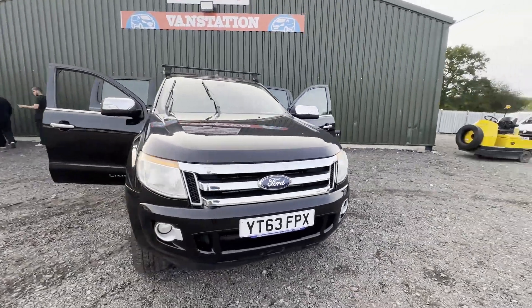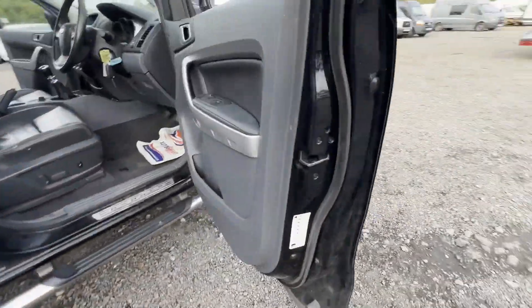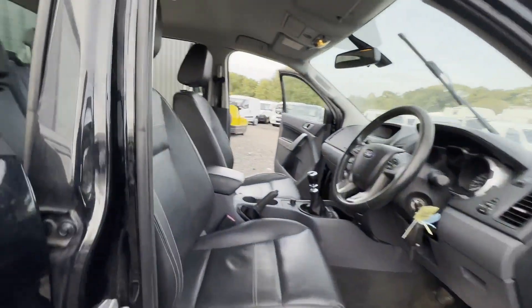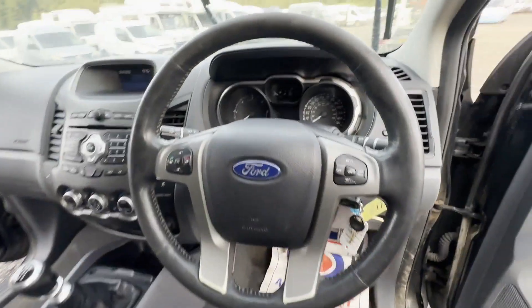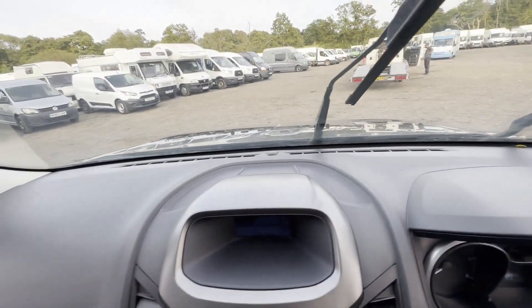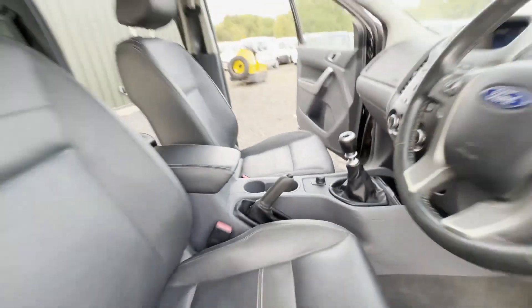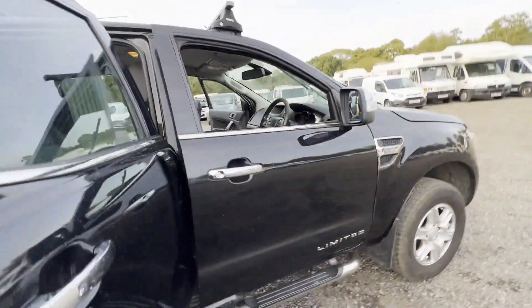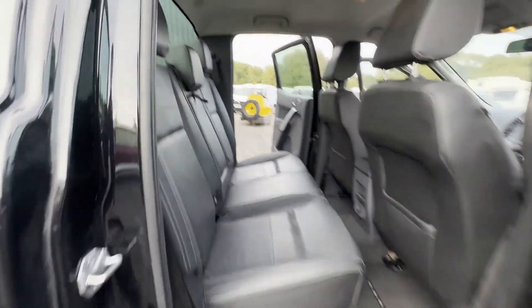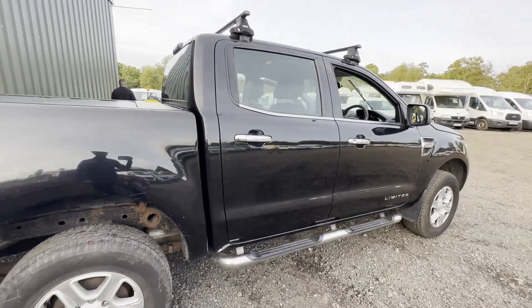Model: 63-plate Ford Ranger diesel pickup, double cab, limited, 2.2 TDCi, 4-wheel drive. Very clean bodywork in black. 4x4, mileage 135,721. MOT the 17th of December 2023. Engine: 2,198cc, 2.2, 150PS TDCi. Transmission: six-speed manual.